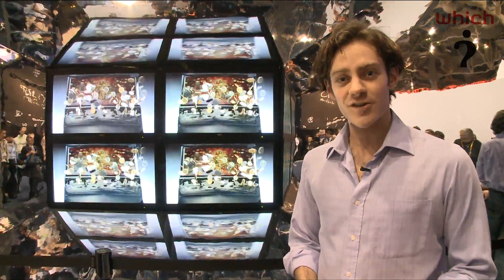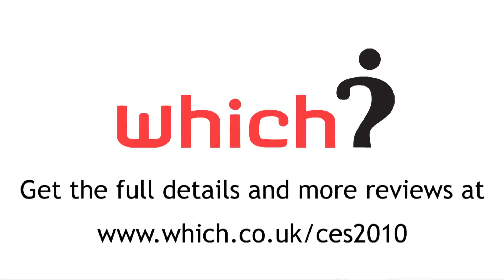For more on CES 2010, keep checking at which.co.uk.